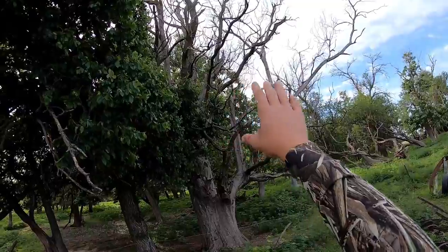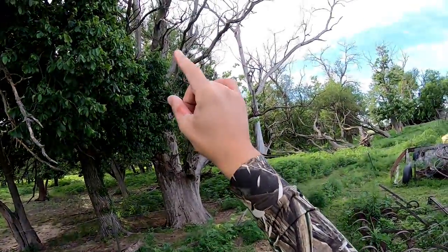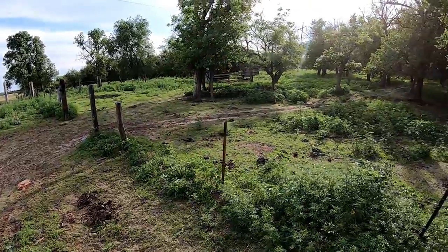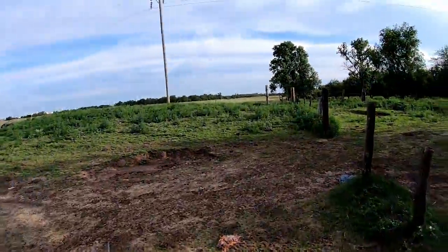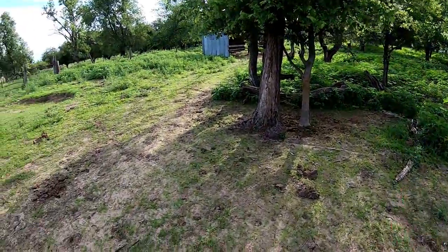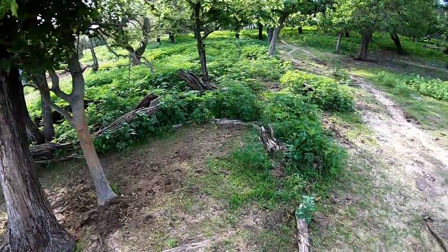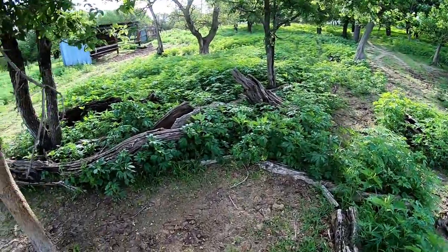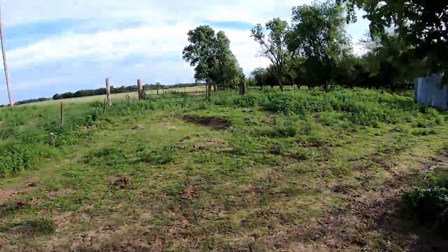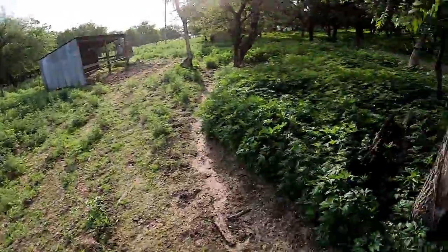He came busting out right here — a couple of rabbits, that wouldn't be bad. These huge dead trees — birds absolutely love them, especially dove. Come dove season, this is going to be the hot spot. He came cruising through here — this is where I shot. I don't believe I got him though. Good news is that we've got rabbits in abundance; cottontails are everywhere back here.